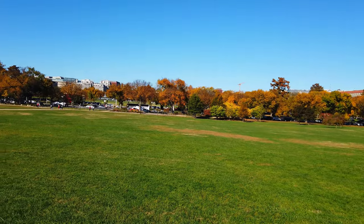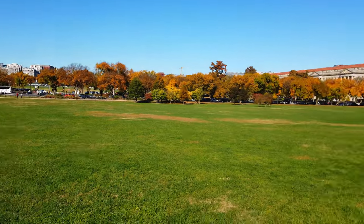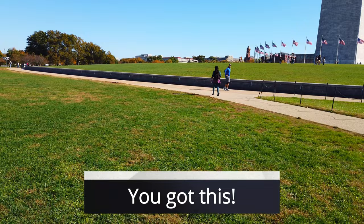And if you check down there, the White House is somewhere down there. So this area is called the Mall here in Washington, D.C. It's pretty interesting — it's a pretty cool spot.